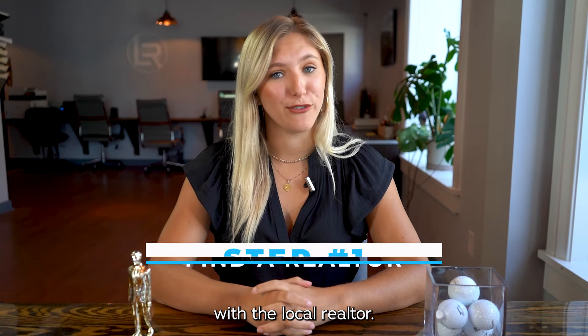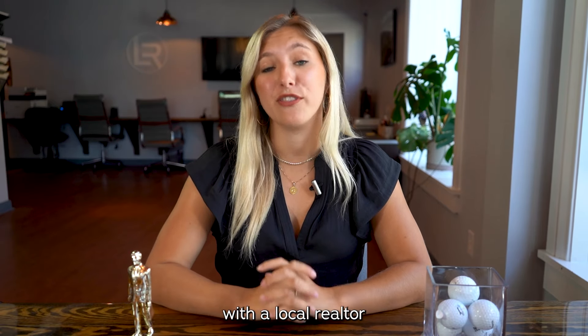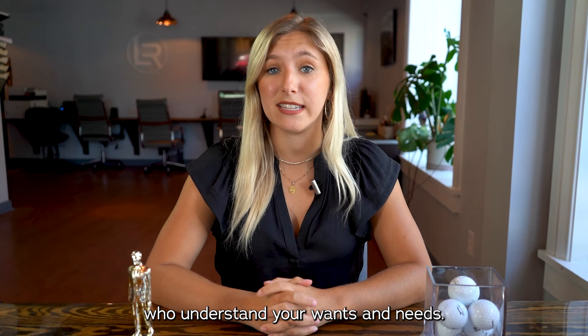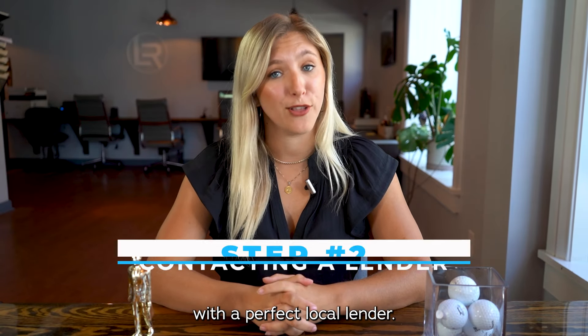First you want to connect yourself with a local realtor. Bam, it's me — I'm the perfect choice. No, but in all seriousness, you really want to connect yourself with a local realtor who understands your wants and needs, the area that you're looking in, and your financial situation to connect you with the perfect local lender.